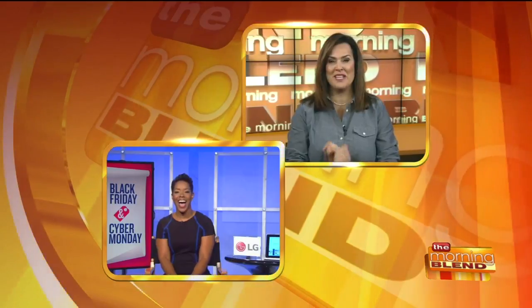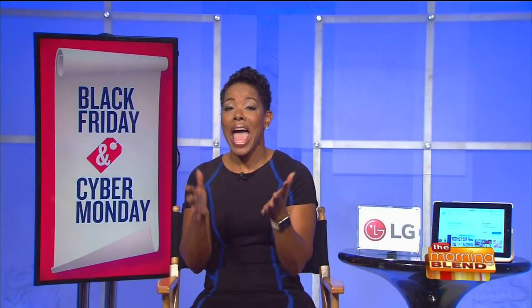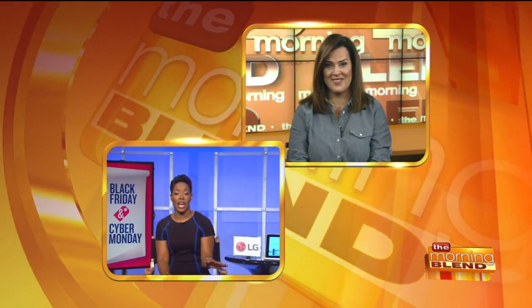Every single appliance you showed us and talked about — I want them all. They're so cool. The technology, the innovation, it's amazing. And they're all on sale through November 30th. People should go to LG.com for the full list of items on sale through the 30th, and check out Flip.com to get more information about the app. Fantastic — great talking to you, Stephanie. Thank you so much.